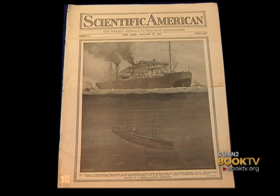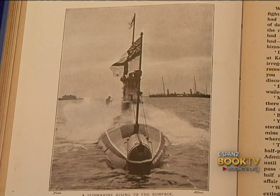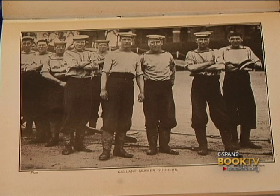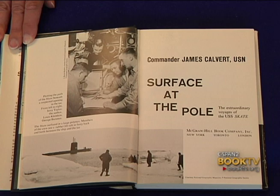This is a fictional account of hunting U-boats in World War I, published in 1919, but included in the illustrations are photographs of actual people — sailors, an aircraft gun, and so forth — which makes it interesting since it combines illustrated artwork with photographs of actual people and events. This is Surface at the Pole, which is about the USS Skate, the first submarine to surface at the Pole. The author, who was the commander of the submarine, later became superintendent of the Naval Academy — James Calvert.